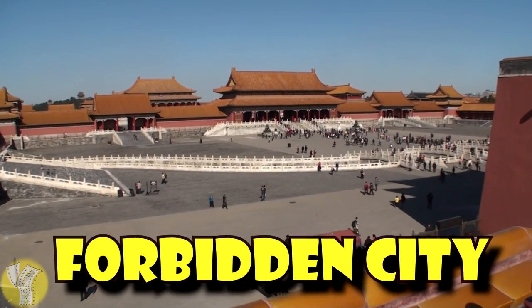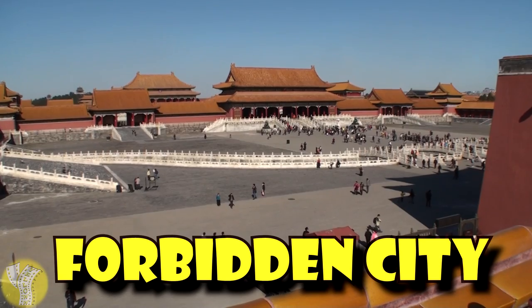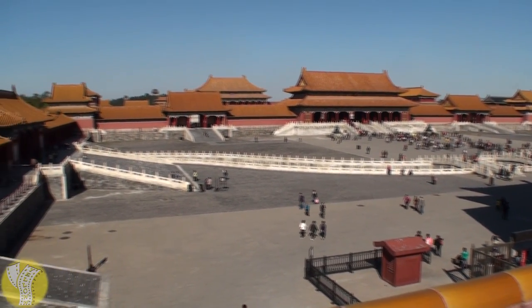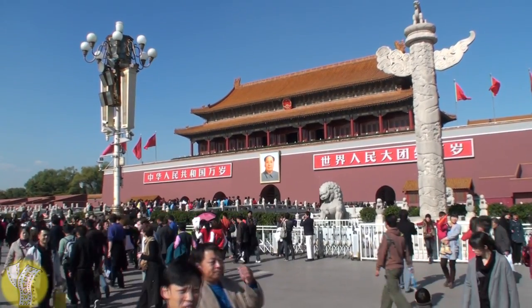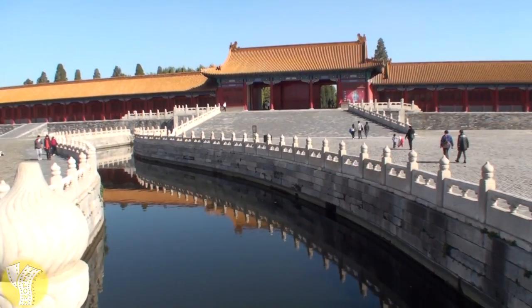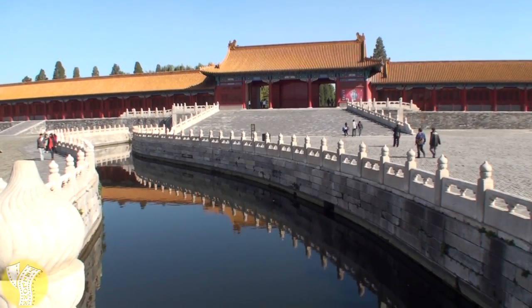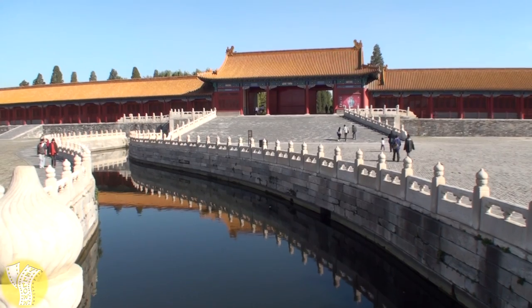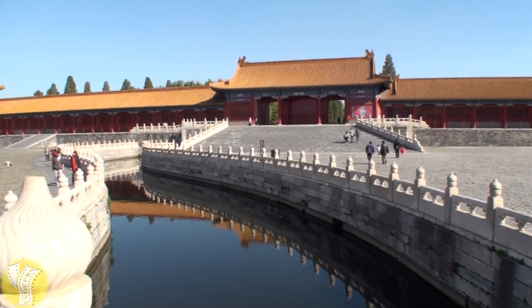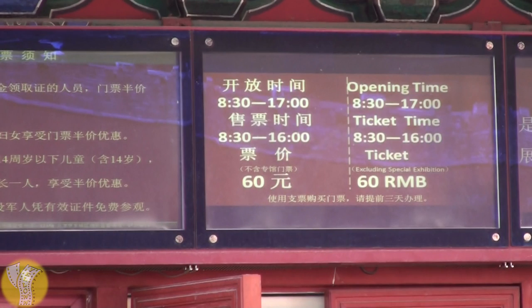Next up is the Forbidden City. It was home to 24 emperors. It is the world's largest palace complex and has over 8,000 rooms. The main entrance is just to the north of Tiananmen Square, underneath the portrait of Chairman Mao. The palace got the name 'the Forbidden City' because in the past, no one was allowed to enter or leave without the emperor's permission. But today you can enter for the low, low price of 60 Renminbi.